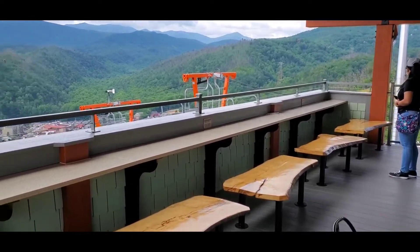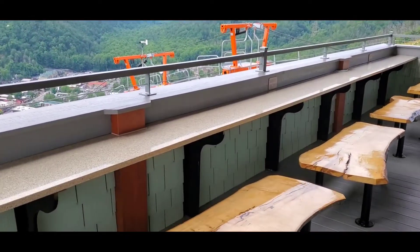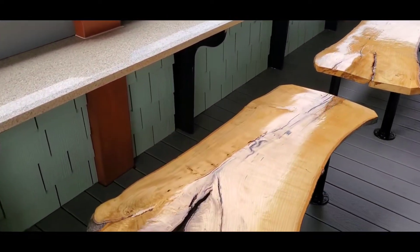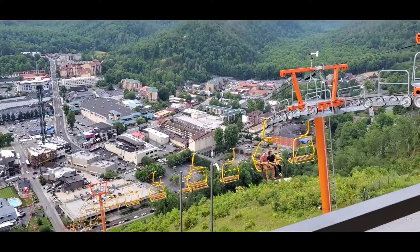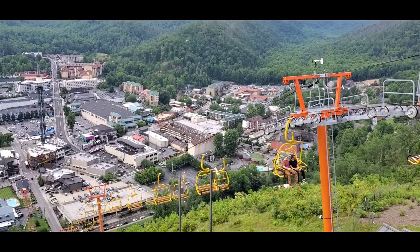You can come on out here if you like. Everything's brand new here, so it's all nice and shiny and fresh. You can have your snack out here while you overlook Gatlinburg.